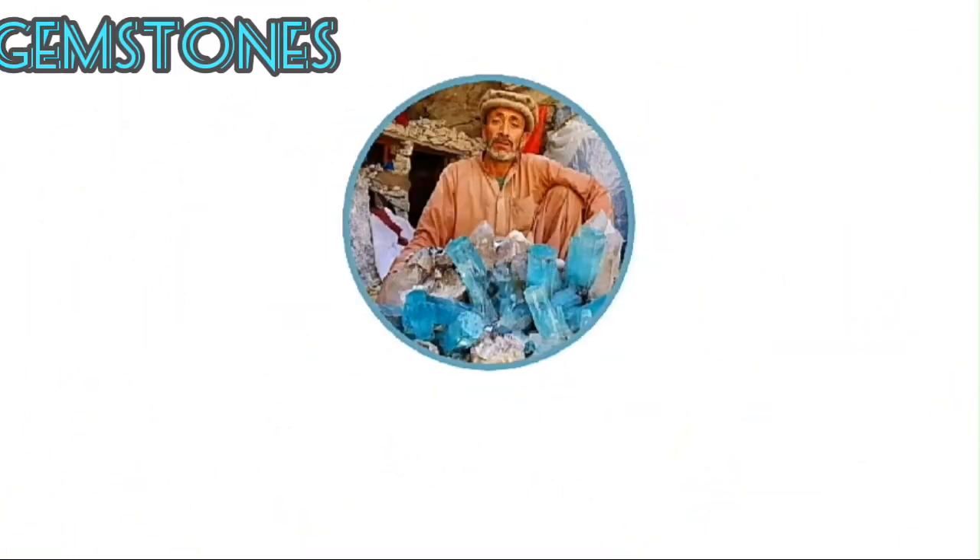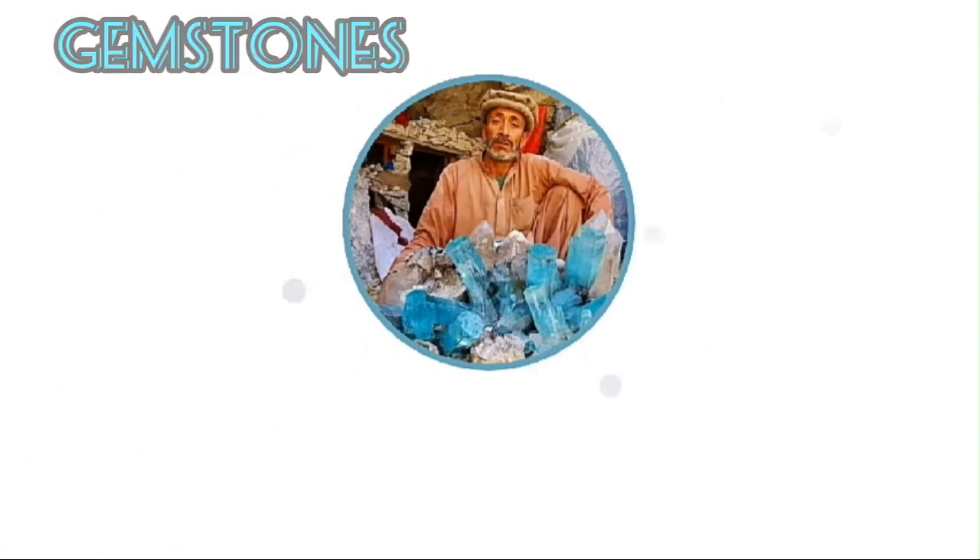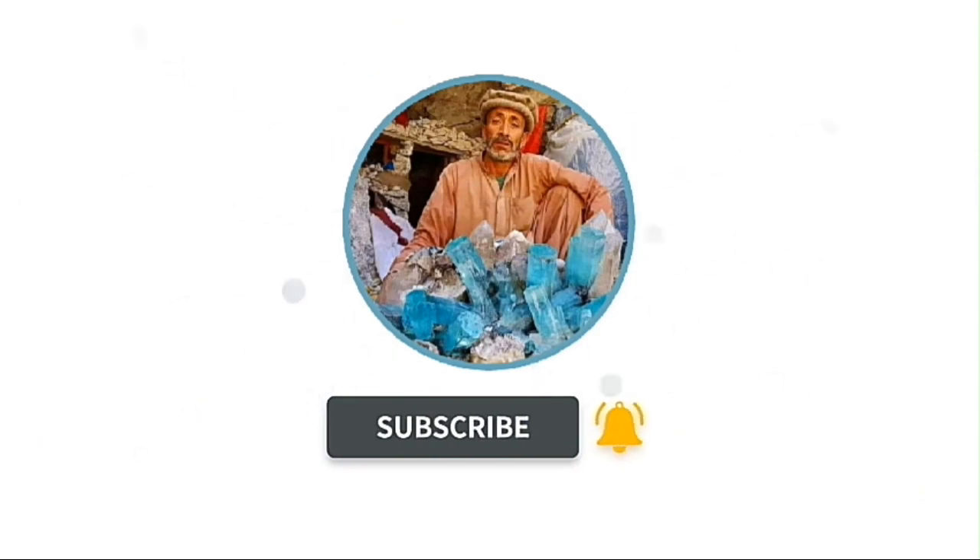Hello lovers of precious stones. In this video we will show you the most important and expensive stones in the world.